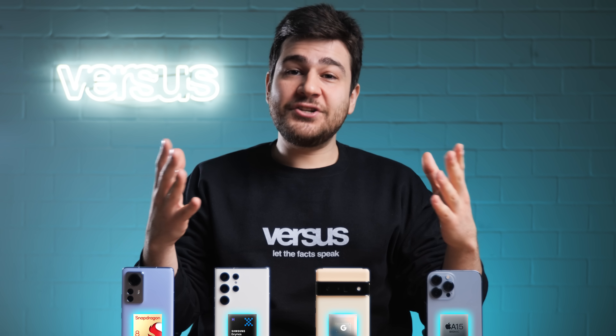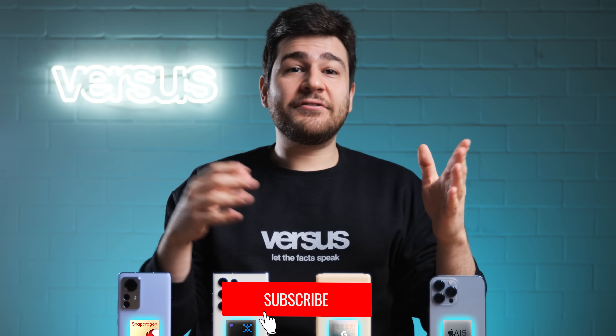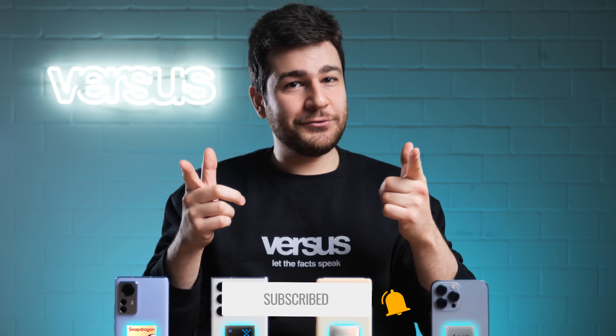I appreciate you watching this video until the end. If you have any questions or comments, feel free to fill up that comment section right after you hit that like button and drop a sub, which would help us out a lot. Until the next video, my dudes, see you soon.